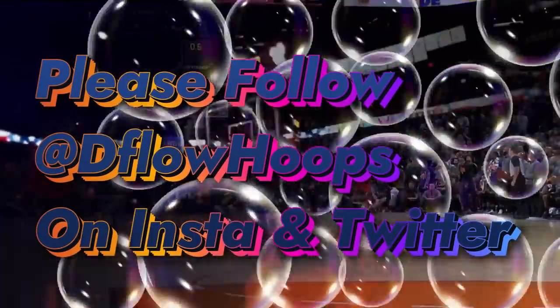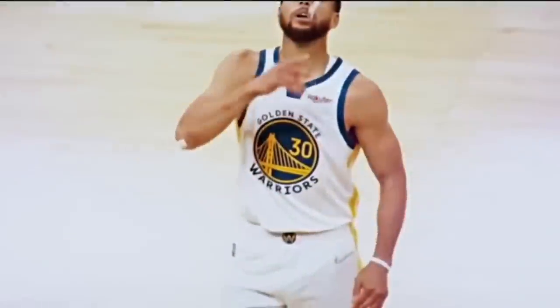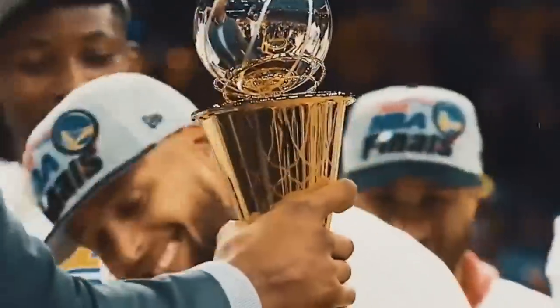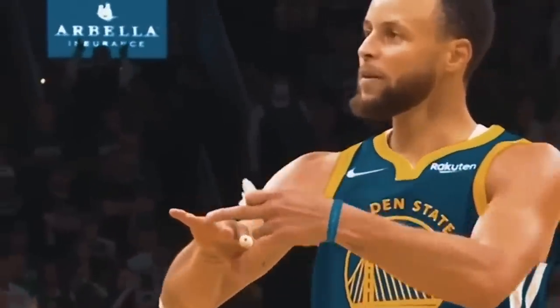The Dubs stopped attacking down the stretch — a comfortability level which let the scrappy young Thunder, led by Toronto-born SGA, go on a vengeful run — but ultimately championship experience and mental fortitude withstood its ground. It's timely, innovative play sets like the one we just looked at which have heavily contributed to the Dubs forming a dynasty, ever since now nine-time NBA champion Steve Kerr took over for Mark Jackson in 2014.